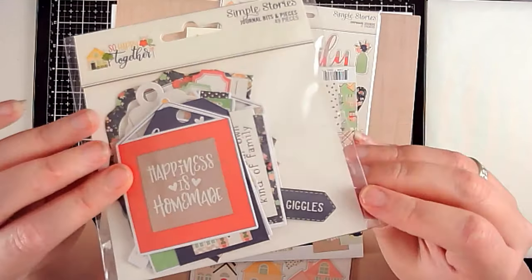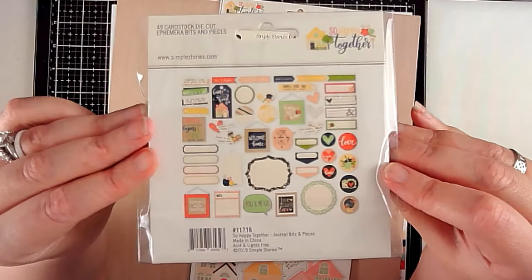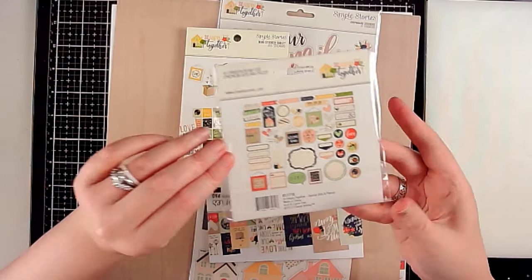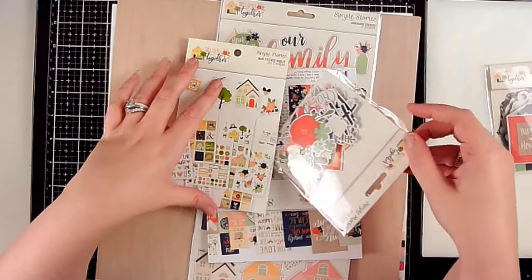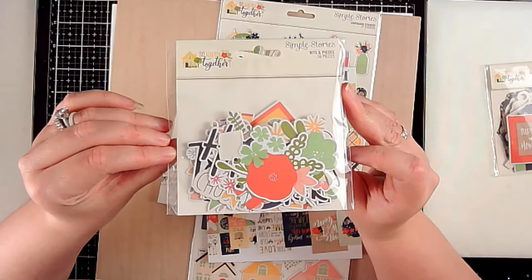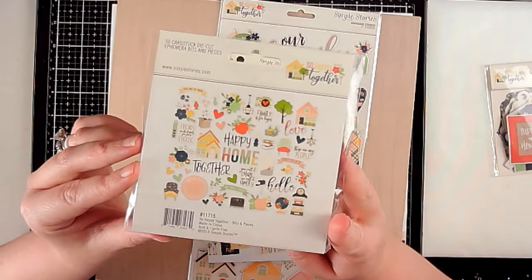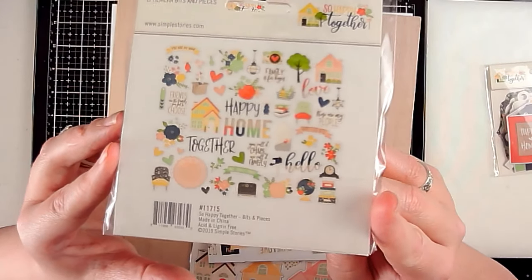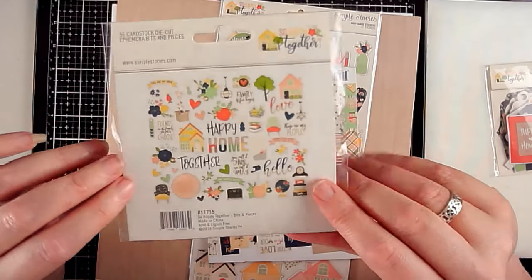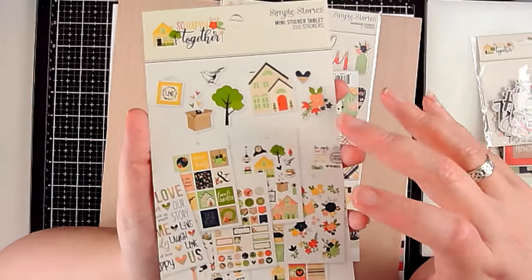I just bought a few pieces to go with what I got from Peachy Keen rather than the whole collection pack. This is the journal bits — I like the size, they're not too big. Those are all the different bits and pieces of the So Happy Together collection — it has an all-home-based kind of feel.